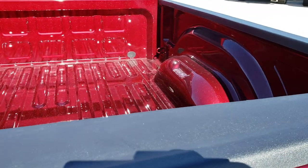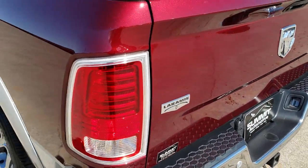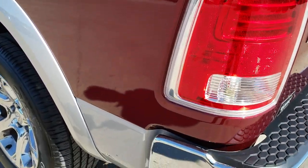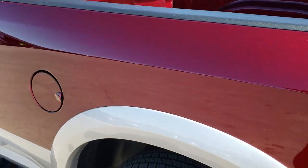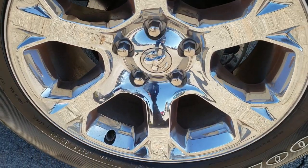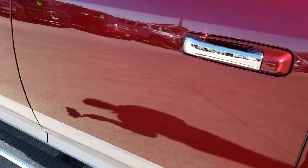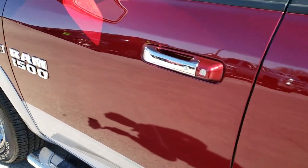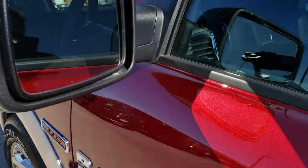Didn't see any major dents back here. The tailgate shuts nice and solidly. Going down this side of the truck, just as clean as the passenger side — no dents or dings on the box. This back rim is in excellent condition. Passenger side doors have no dents or dings. This does have the keyless enter-and-go system, built-in directional signals, and heated mirrors.